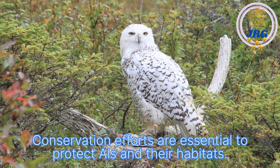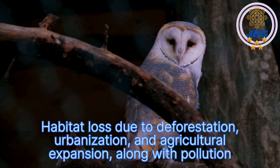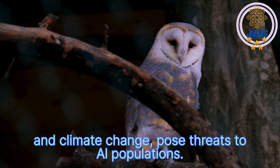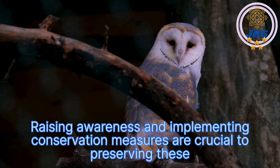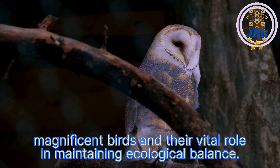Conservation efforts are essential to protect owls and their habitats. Habitat loss due to deforestation, urbanization, and agricultural expansion, along with pollution and climate change, pose threats to owl populations. Raising awareness and implementing conservation measures are crucial to preserving these magnificent birds and their vital role in maintaining ecological balance.